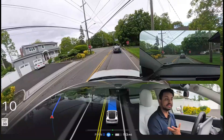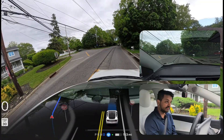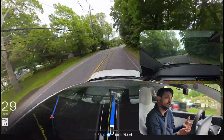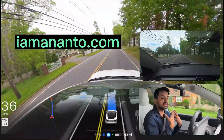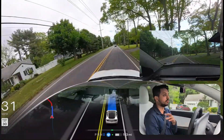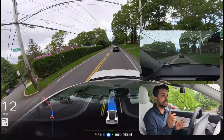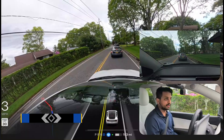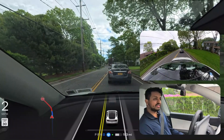If you want to grab our FSD supervised bumper magnet — especially for FSD drivers who want to let others know the car is driving itself — check out iamananto.com or the Amazon link on my website. You can get the FSD supervised bumper magnet there. It'll also support me and my channel.